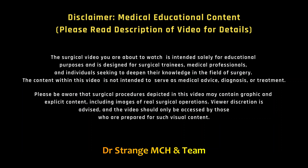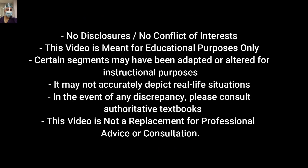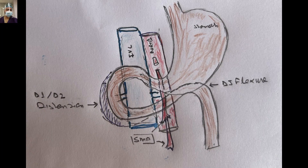Dear friends, I am thrilled to announce the release of our second video in the Stomach Surgery series. This time, we are delving into Roux-en-Y gastrojejunostomy and duodenojejunostomy for SMA syndrome.